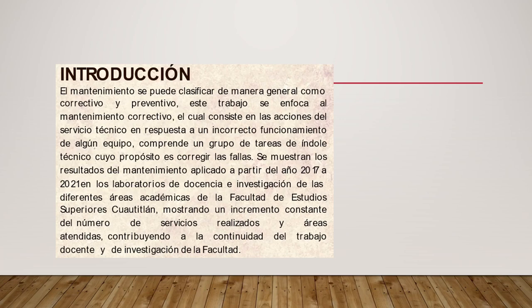El mantenimiento se puede clasificar de manera general como correctivo y preventivo. Este trabajo se enfoca al mantenimiento correctivo, el cual consiste en las acciones del servicio técnico en respuesta a un incorrecto funcionamiento de algún equipo. Comprende un grupo de tareas de índole técnico cuyo propósito es corregir las fallas. Se muestran los resultados del mantenimiento aplicado a partir del año 2017 hasta el año 2021 en los laboratorios de docencia e investigación de las diferentes áreas académicas de la Facultad de Estudios Superiores Coautitlan.